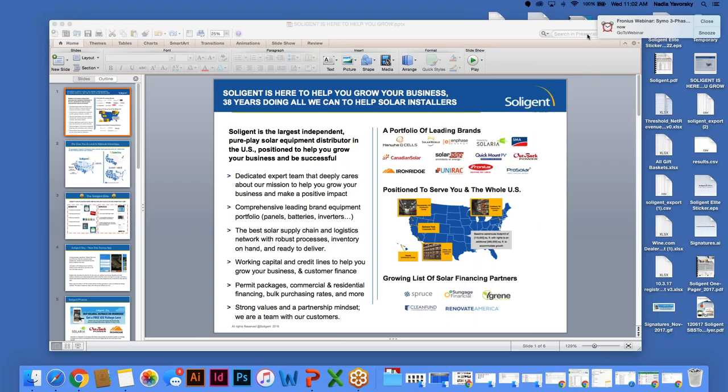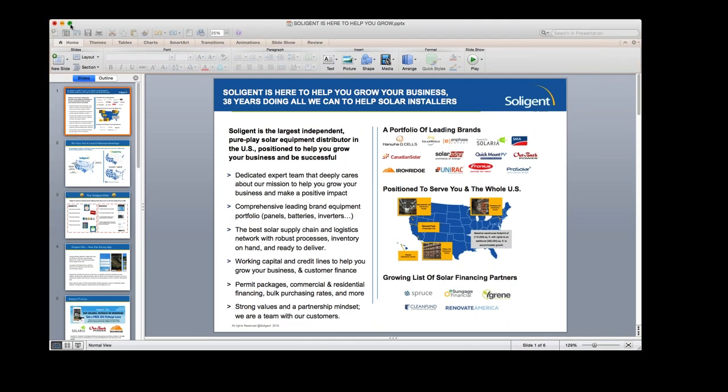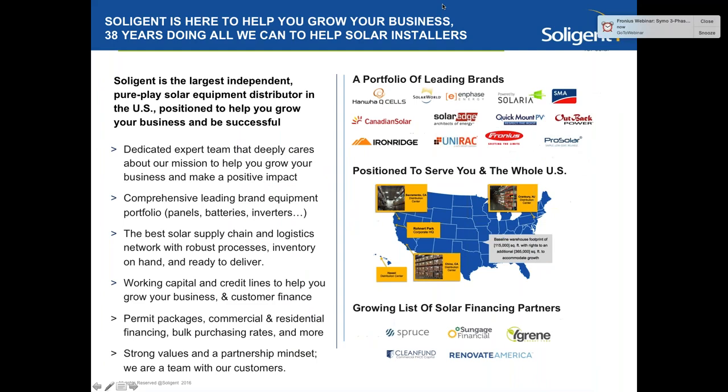You can see several of the equipment partners. We have a national footprint — all 50 states, 45 countries. And down at the bottom, you can see our financing partners. If you haven't considered financing with us, I highly advise having that conversation — from Hero to Wide Green, Sun Gauge, Spruce, Clean Fund for your commercial projects.